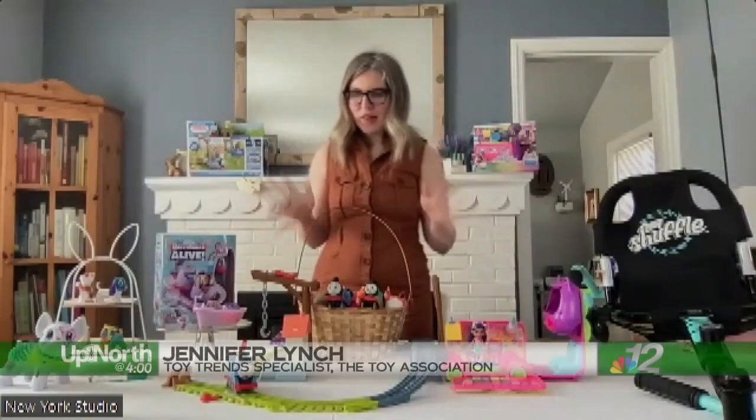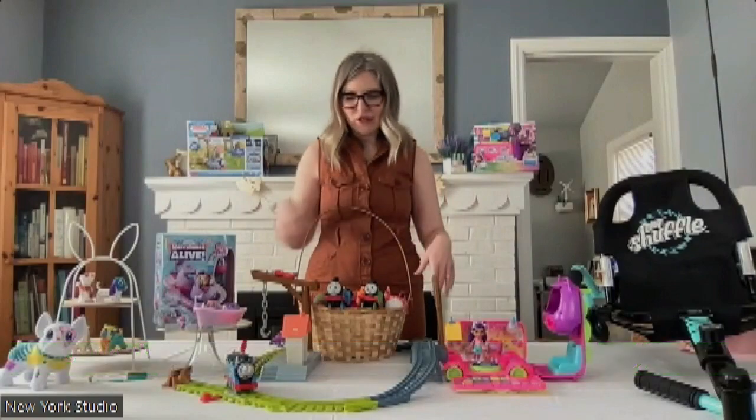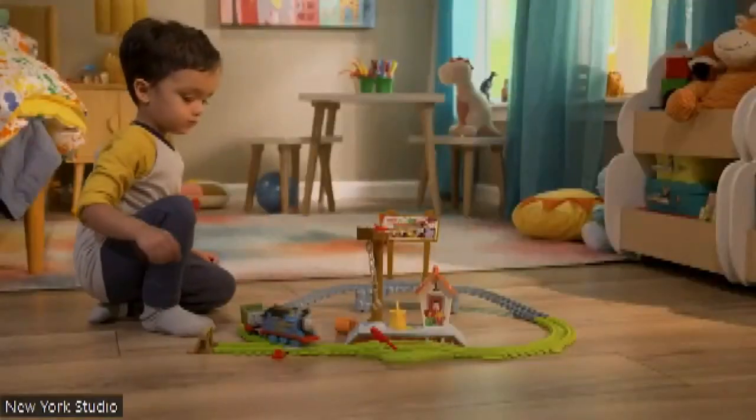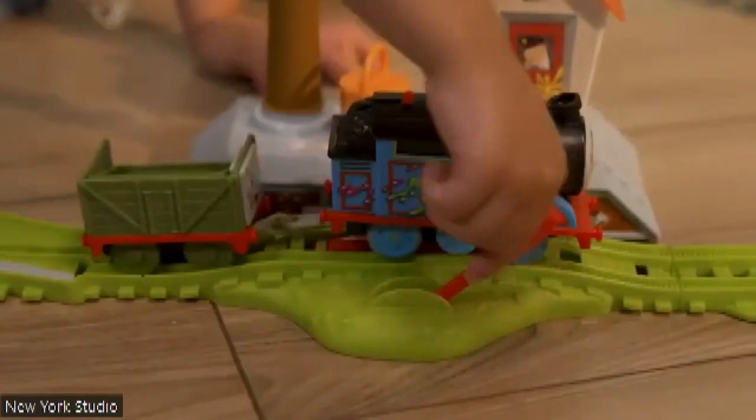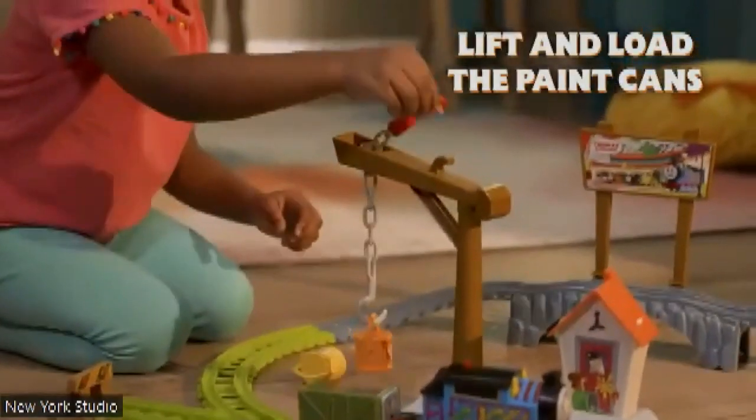So there's a lot to choose from — what are your top picks for this year out of all that you showed us? Yeah, for sure. So a couple other options for character lovers. We've got the Thomas and Friends tank engine. He's going around the track, and you can send him on adventures. Kids can put the track together with their parents. This one's for ages three and up, and it's $24.99.